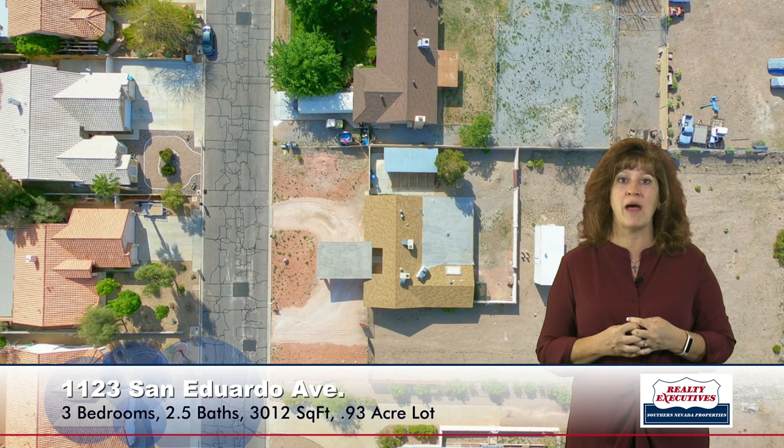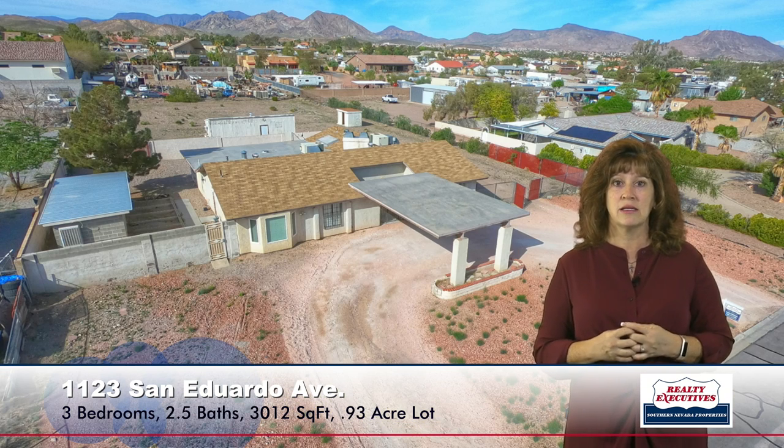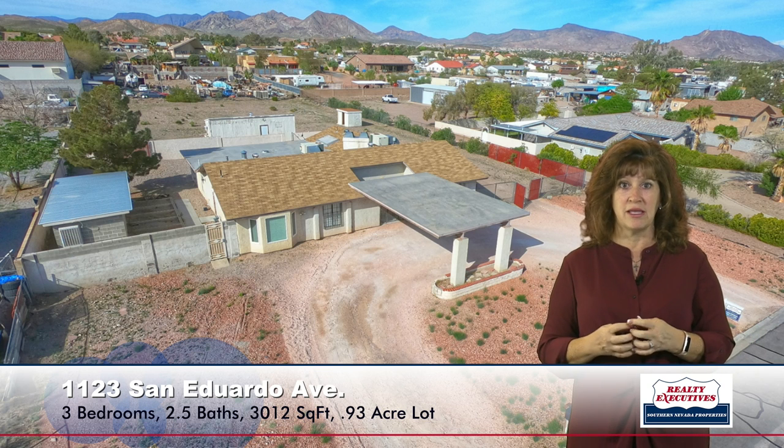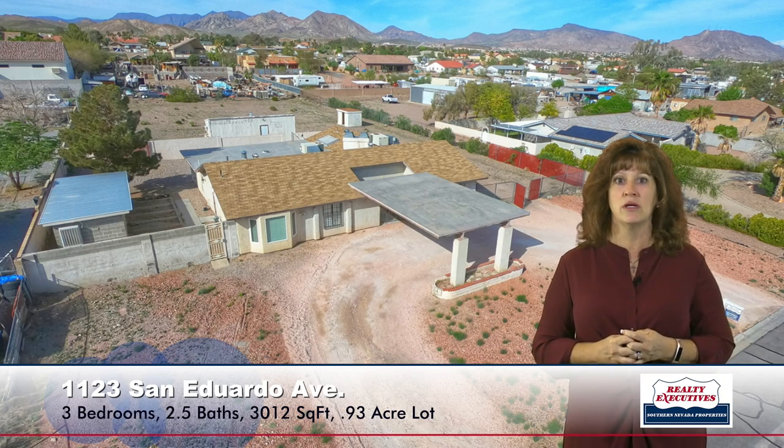It has beautiful mountain views across the back, and the backyard is just waiting for you to do whatever you want with it. I think you could probably fit even a regulation tennis court back there — it is so, so big.